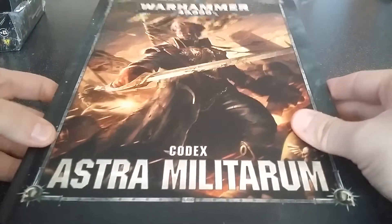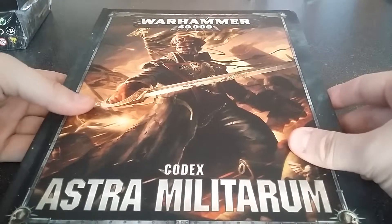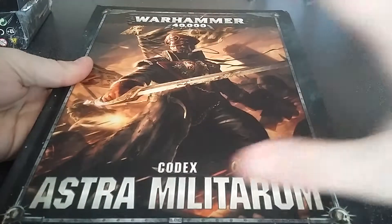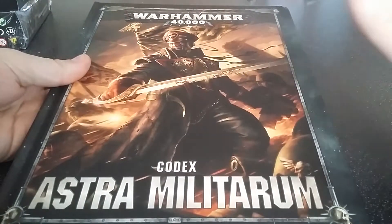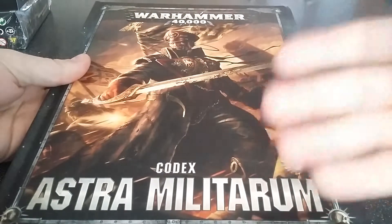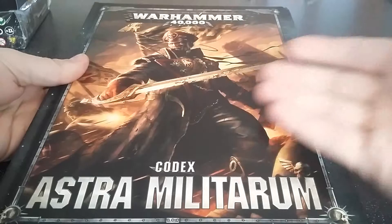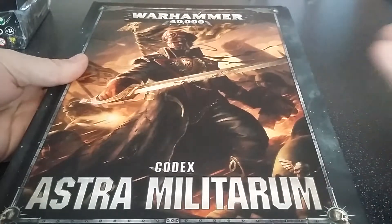Sorry guys, I'm still using my phone for this, so it might not be the best height or the best view, but I'll try to make it as best as I possibly can. On the front, we've got the Astra Militarum Codex, and we've got a lovely piece of art of a Commissar leading the charge.